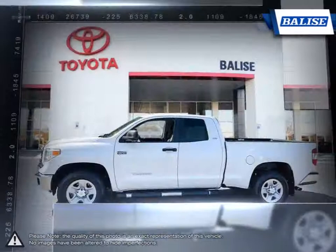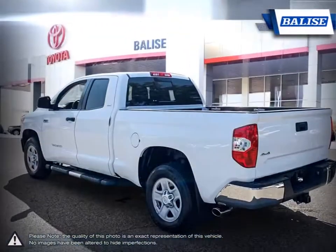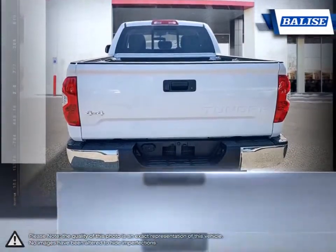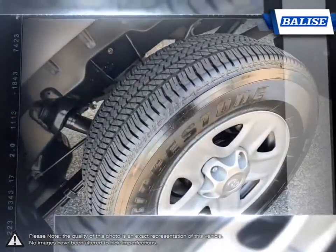The reliability and durability of the Tundra has consistently allowed it to go toe-to-toe with its main rivals. Smooth ride quality and light steering make the Tundra relaxed and easy to drive. With outstanding towing capacity, the Tundra has no problem pulling even the largest trailers.